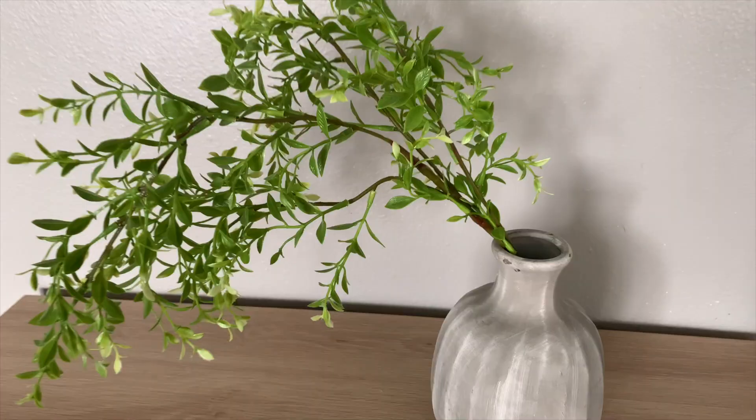Another stem I got at Fred Meyer was this beautiful little piece. I just got one, and I think if you put it in a single skinny vase and let it just kind of droop over, it's so beautiful. I love the green here — it's not bright green, it just kind of says, hey, it's spring, we're blooming over here. It's such a cute minimal piece to add to any vase.